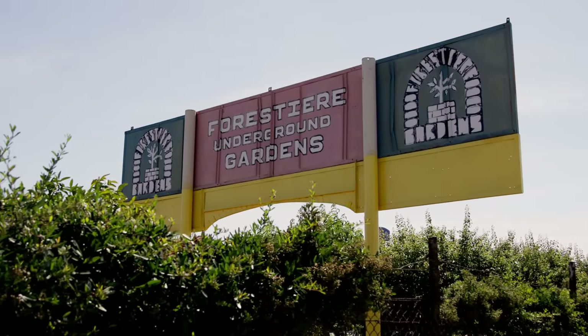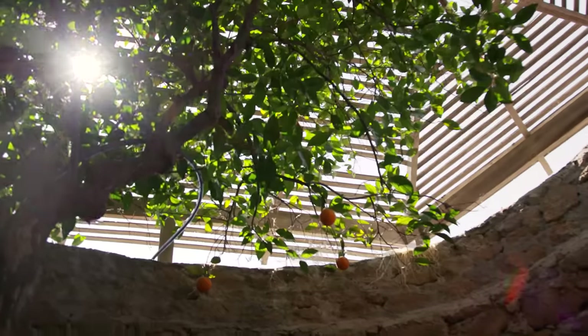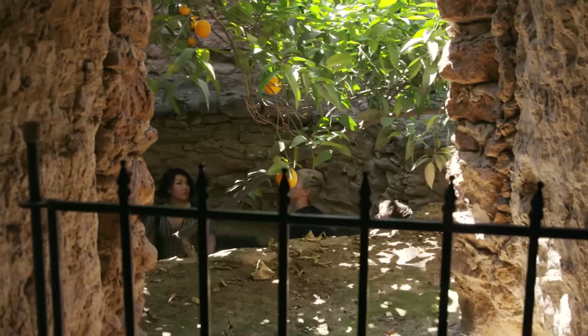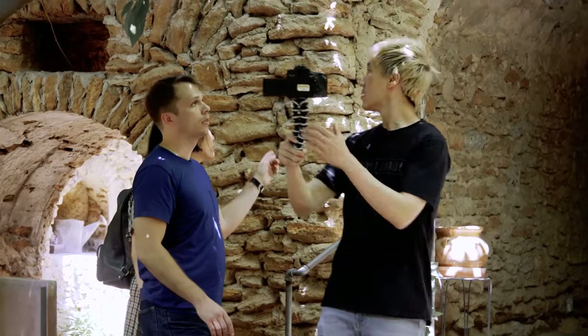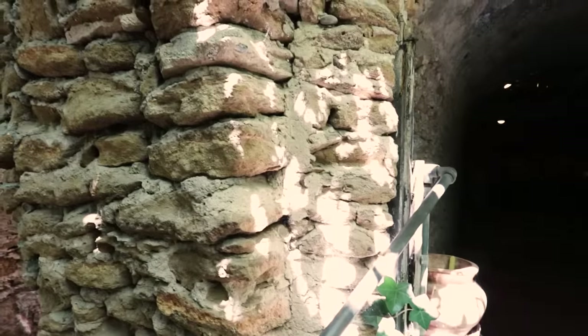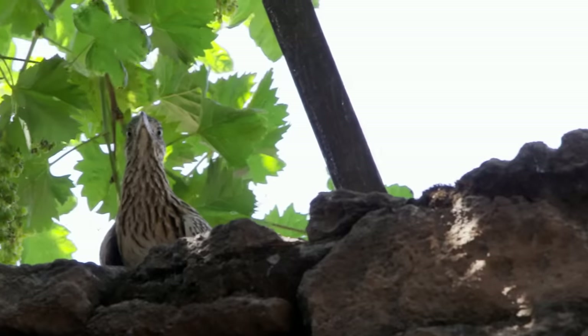Fresno gets quite hot. So to beat the heat, we're going to see the Forestiere Underground Gardens. It's a hundred degrees right now. We're now a little bit further underground — it's a little bit cooler here. This is the underground garden of Sicilian immigrant Baldassare Forestiere. He was a citrus farmer who moved to Fresno planning to farm citrus, but discovered hard rock that made farming impossible. He decided to build this underground-style home and turn it into a day resort to escape the heat, much like we're doing now.